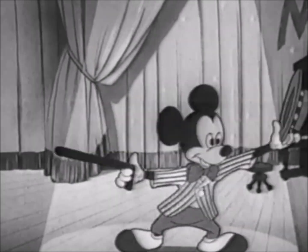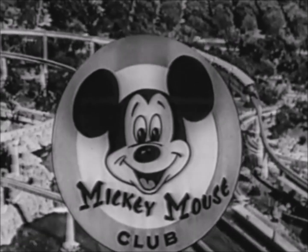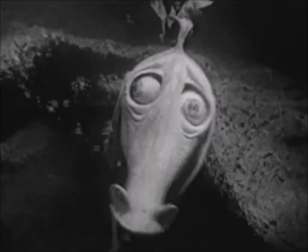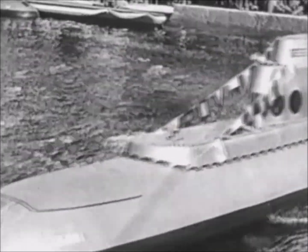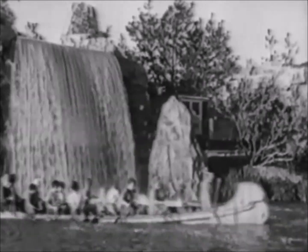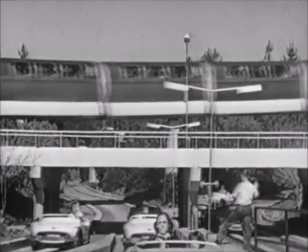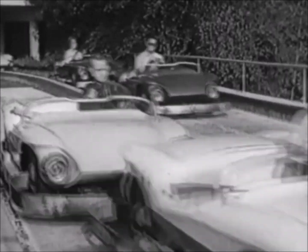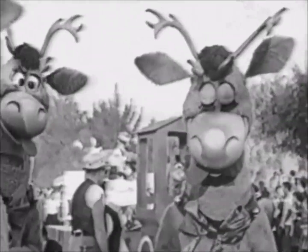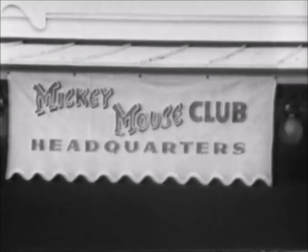Everybody ready? Ready! Then on with the show! From Disneyland, the international headquarters of the Mickey Mouse Club. In just a moment, we will join the Mouseketeers in your international headquarters of the Mickey Mouse Club.